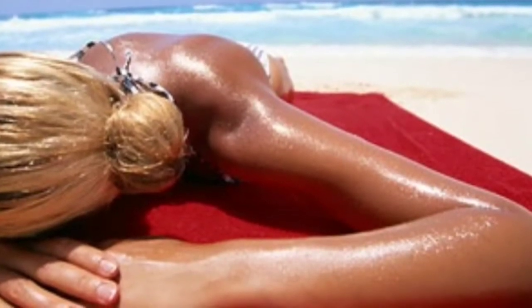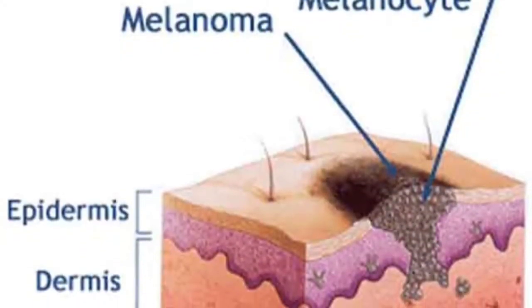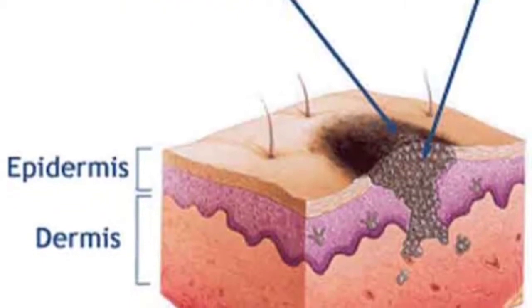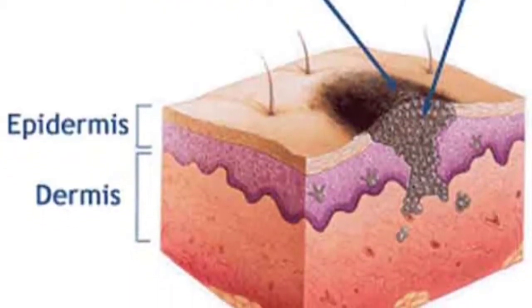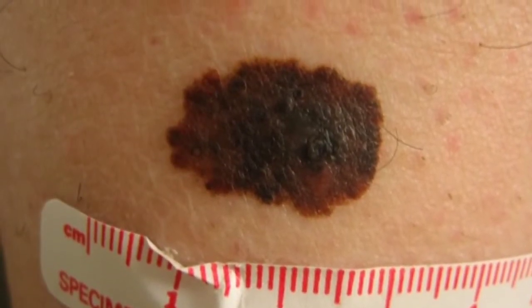Melanoma is caused by too much exposure to the ultraviolet rays of the sun. It starts in the melanocytes, the cells that produce melanin — a substance responsible for giving your skin color. When the melanocytes receive an excessive amount of ultraviolet rays, they may grow to an abnormal size or may become cancerous.